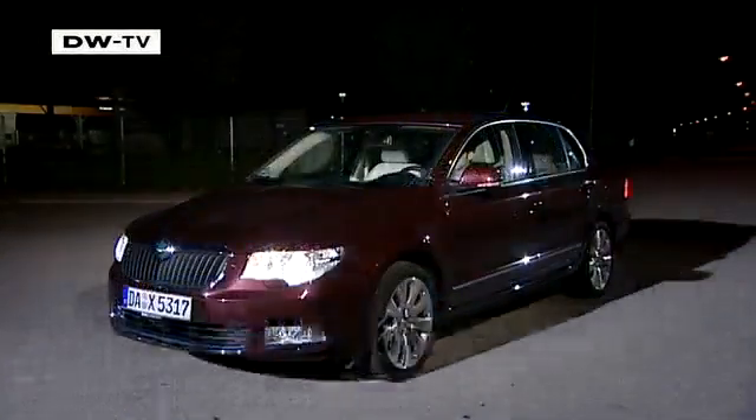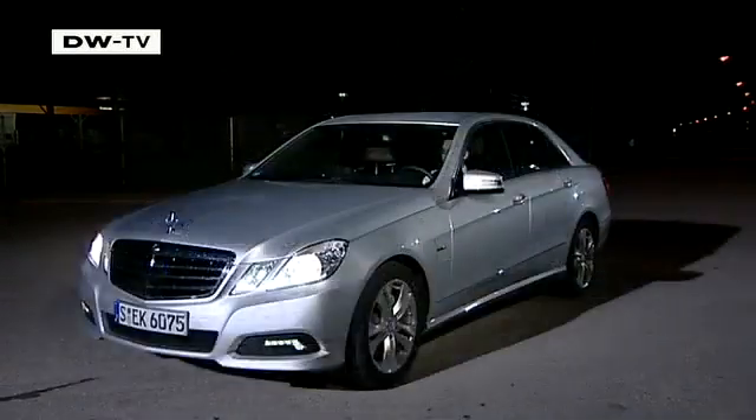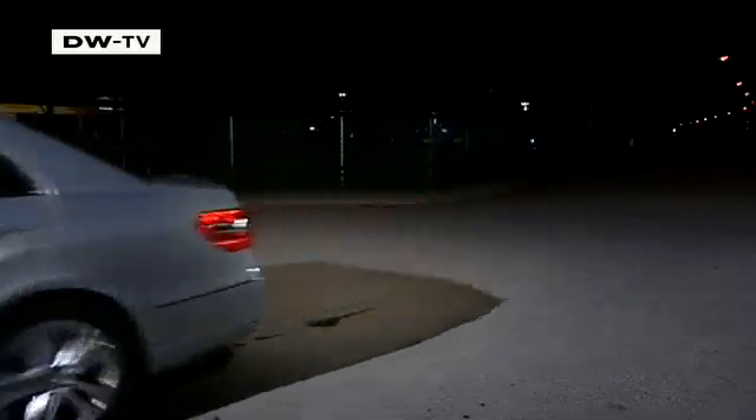To find out, the ADAC German Auto Club compared halogen and Xenon lights on five vehicles made by VW, Skoda, Opel, Nissan, and Mercedes. Test manager Martin Rudorfer says that because less powerful headlights are a strain on the eyes, they make drivers tired more easily. That means bright Xenon lights can be a real advantage on long night drives.